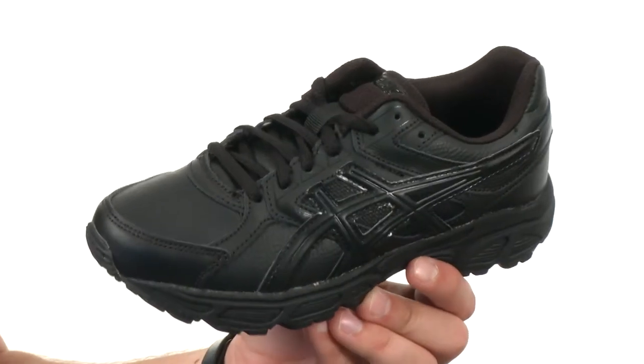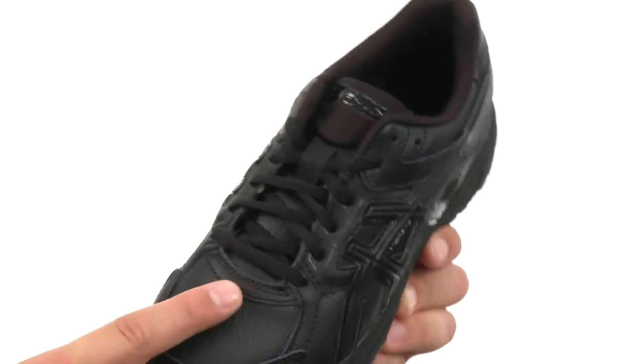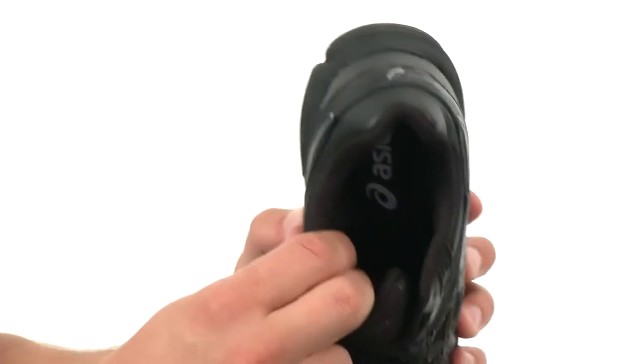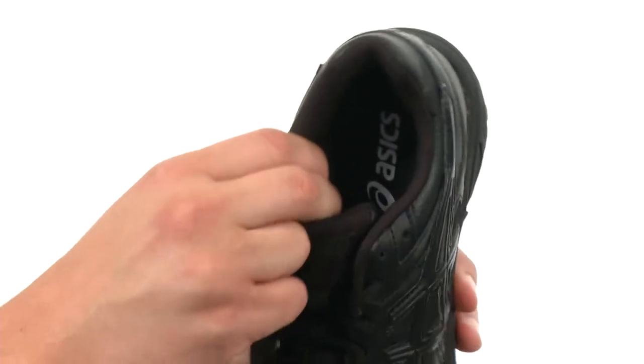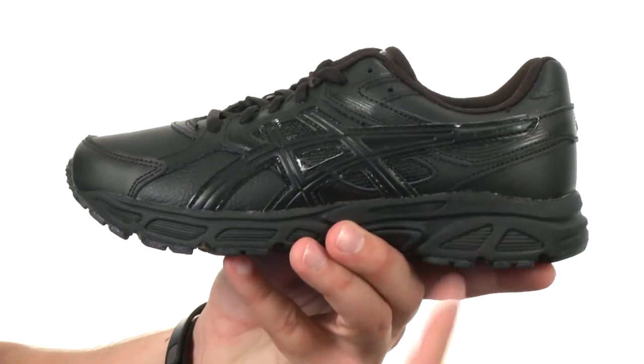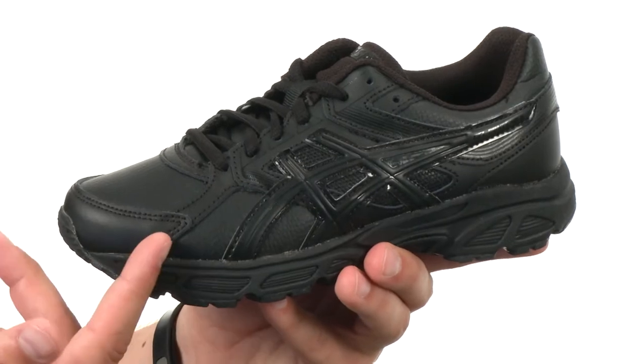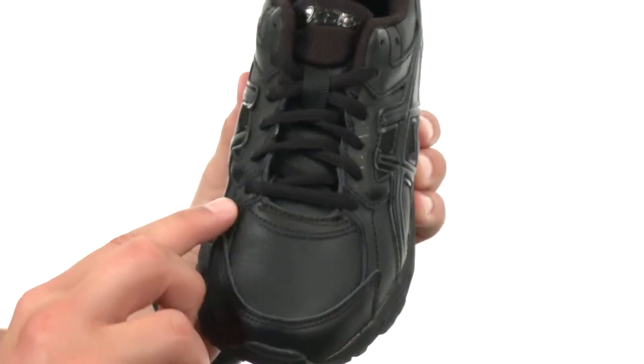These awesome shoes have a really durable leather upper with a lace-up closure in front to make sure your foot stays locked right into place. There's a breathable textile lining on the inside for added comfort, and a rear foot gel cushioning system back here that's gonna give you a lot of added shock absorption and a nice smooth stride.